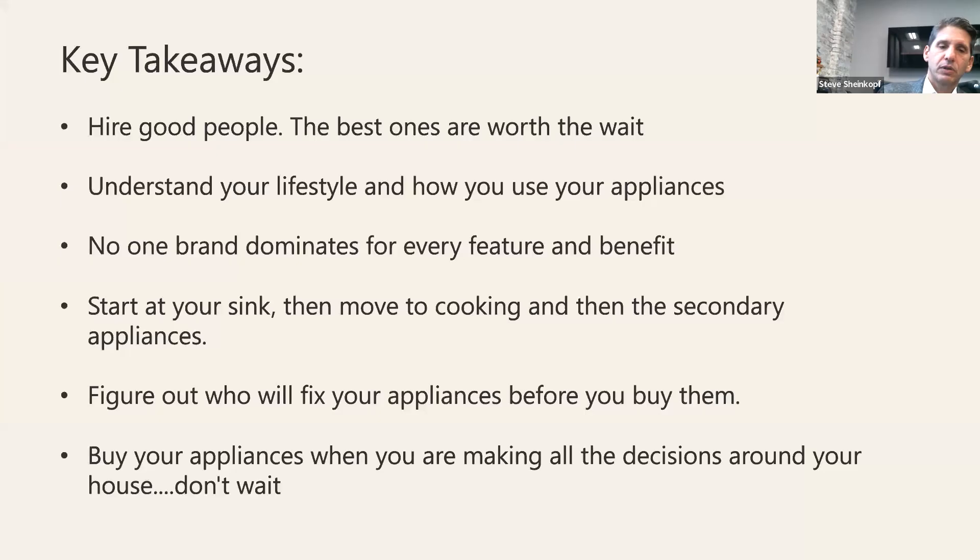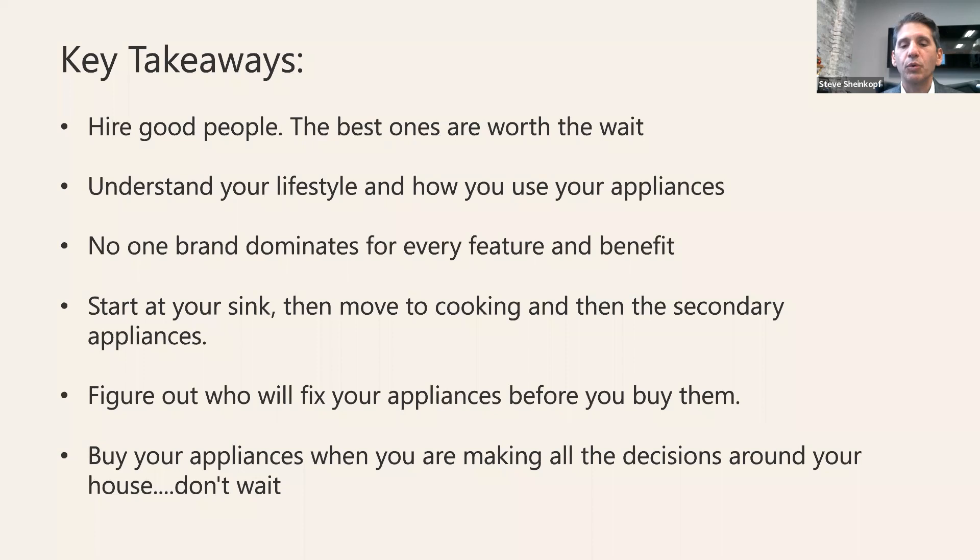Let's recap the key takeaways. Hire good people — take those 18 questions, and if you need more, we have more. Understand your lifestyle and how you use your appliances. Don't buy a brand before answering the question of whether it fits your lifestyle — no one brand dominates. Start at your sink, then move to your cooking — everything else will take care of itself. Figure out what secondary appliances you want and actually use. Who will fix appliances is a problem, so find experts in your area. And buy your appliances before you think you need them — you won't have an availability problem.